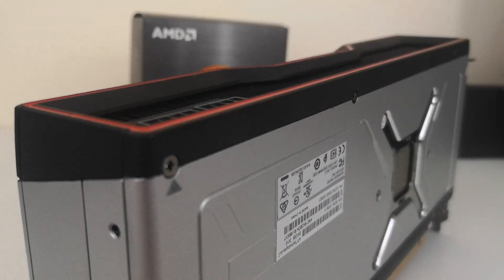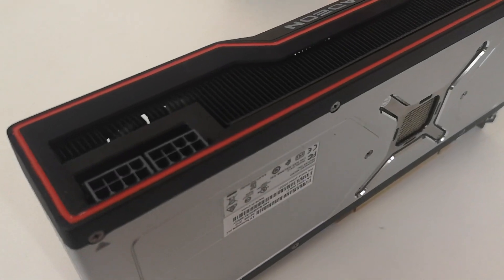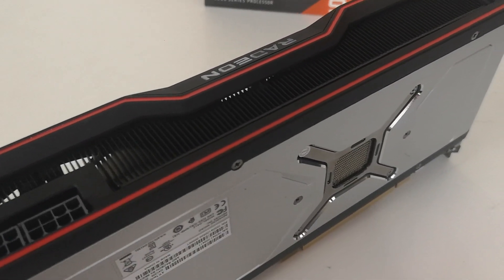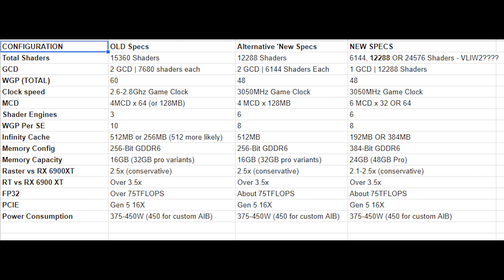So this is going to be quite a lot of bandwidth — around 4 to 5 terabytes per second of equivalent bandwidth, thanks to the wide bus, the Infinity Cache also known as the MCDs, and the clock frequency this GPU is going to be running on. Again you can see the specifications on screen, but there is an asterisk here concerning the number of shaders or FP32 units, as there have been a couple of very interesting developments on that front.